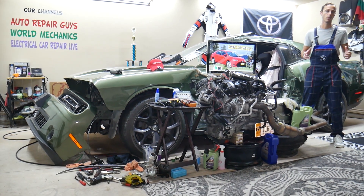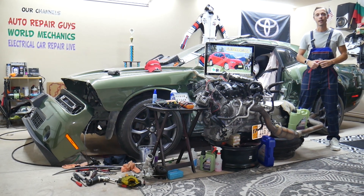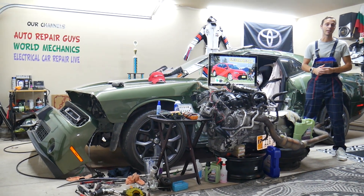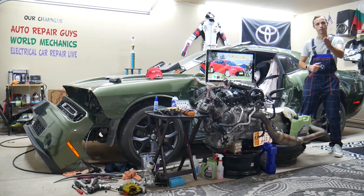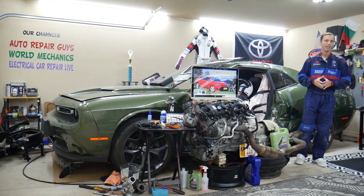We'll also show you where you can buy cheap parts — fuses, relays — at a good price with quick shipping, so you don't waste money and time. We'll explain why it's important to always test fuses and relays. All that will be covered absolutely free for your convenience. Make sure you watch until the end.